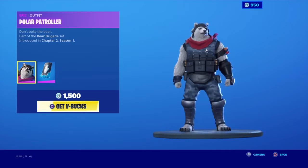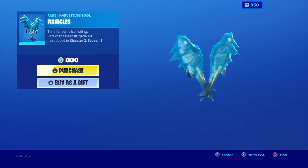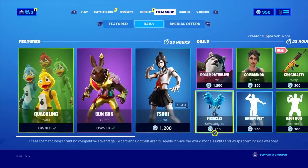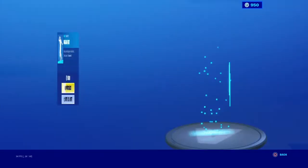Then this skin — I don't know whatever they were thinking bringing this out, this skin is so ugly and I don't like it. Then this pickaxe is probably one of my favorite pickaxes, to be fair. And the commander skin is basically just a default skin.